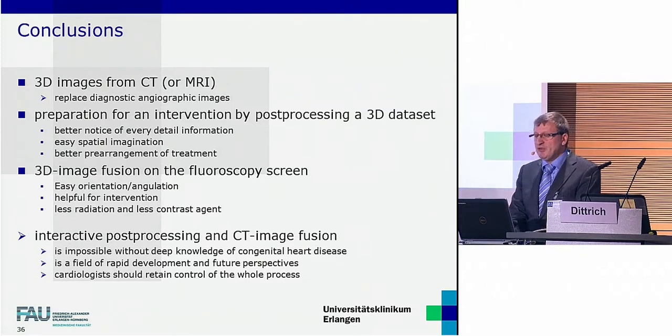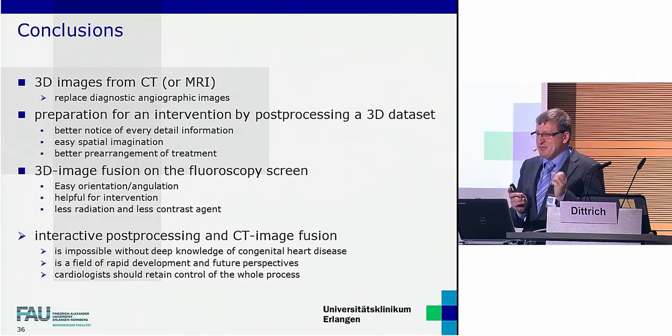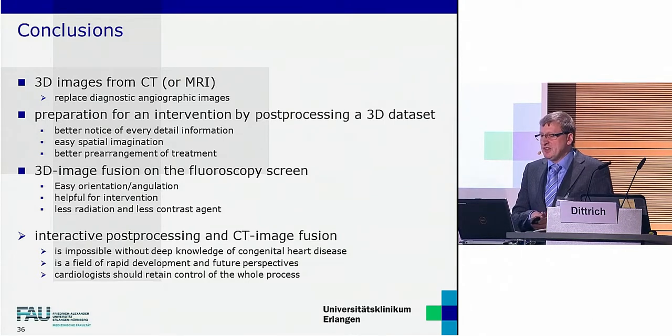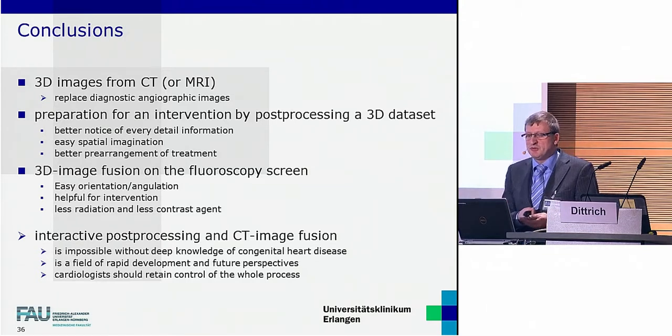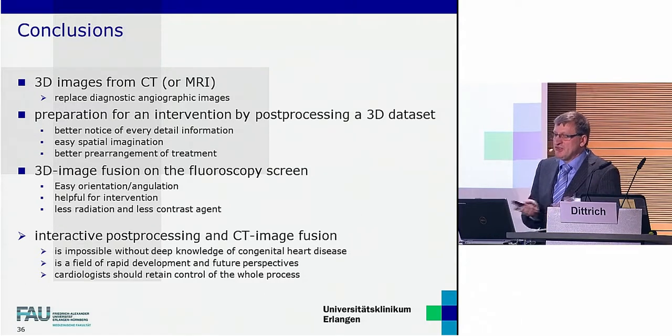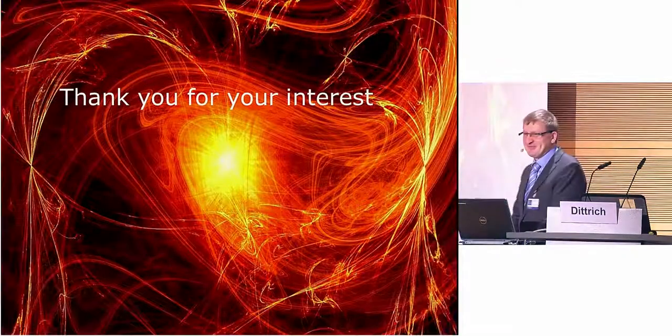My conclusions: 3D images from CT or MRI replace at least part of the diagnostic angiographies, not only at the beginning of an interventional procedure. Preparation for an intervention by post-processing a 3D data set implies a chance for better spatial imagination and better pre-arrangement of treatment for intervention as well as surgery. 3D images help orientation and angulation during intervention on a fluoroscopy screen, saving radiation and contrast agent. Performing interactive post-processing and CT image fusion is impossible without deep knowledge of congenital heart disease, and image fusion is a field of rapid development — cardiologists should retain control of the whole process and teach their fellows. Thank you all for your kind interest.